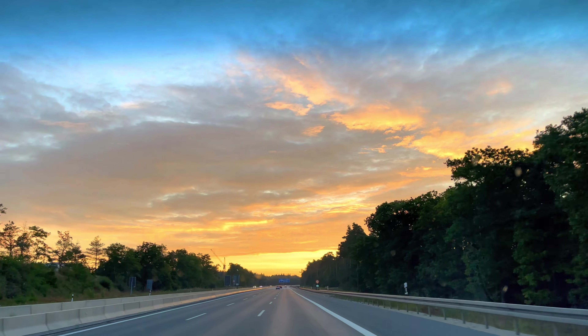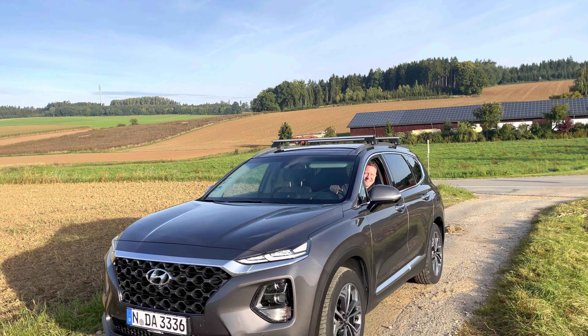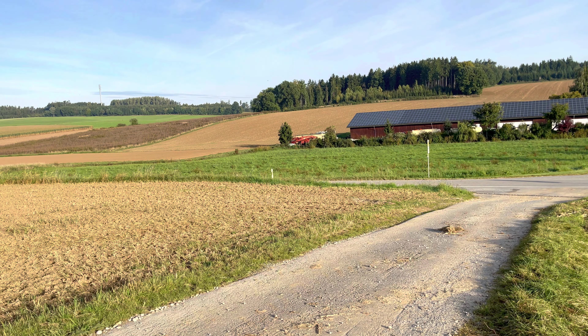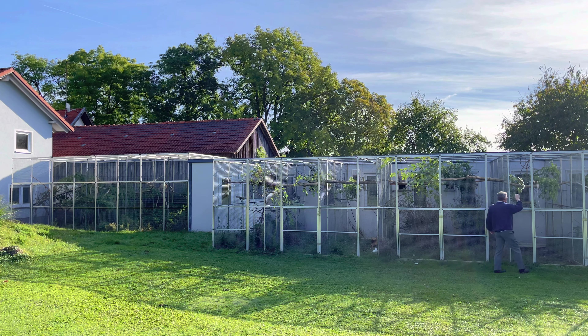Diesmal zog mich meine Reise ins tiefste Bayern. Ich wusste nicht, was mich erwartet, doch eines wusste ich – ich werde meinen geliebten Helmkakadus wiedersehen. Und da stand sie auch schon, eine Zuchtanlage vom Feinsten: groß, dicht bewachsen und mit seltenen Arten beheimatet.